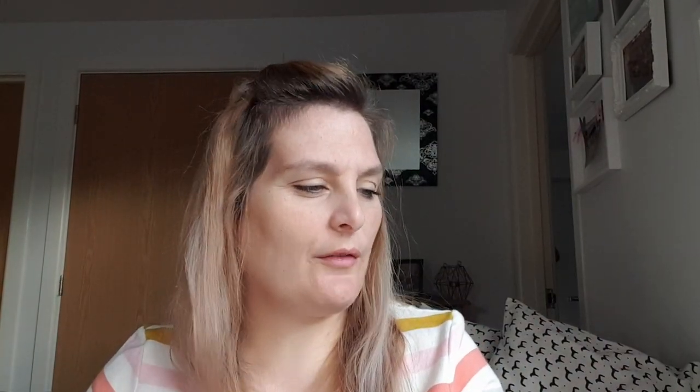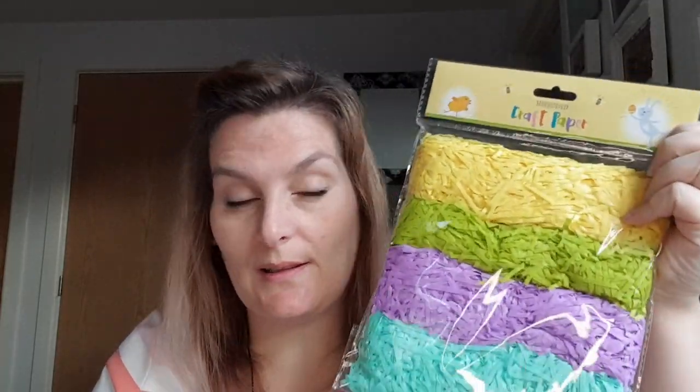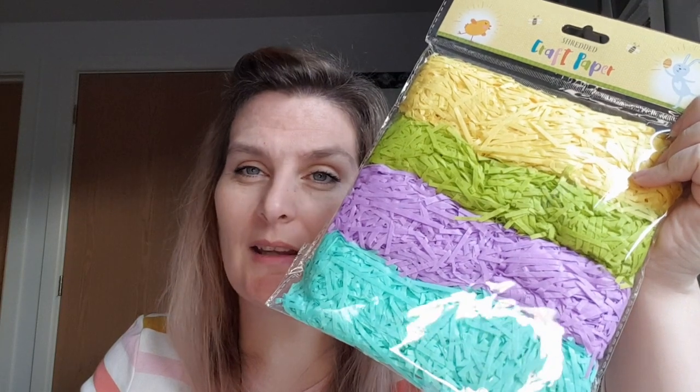I then got some Easter grass — even though they don't call it Easter grass, they call it shredded craft paper, but I call it Easter grass. Maybe it's a copyright thing why they can't call it that. Some will go in Ruben's Easter basket and some will go in the gift bag. I'm relatively sure it was less than a quid.